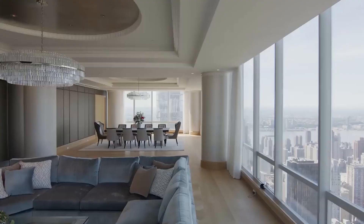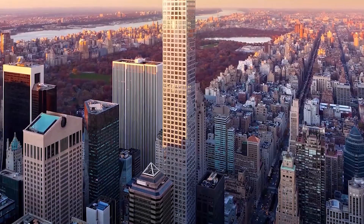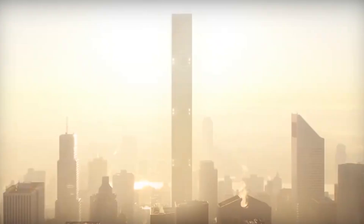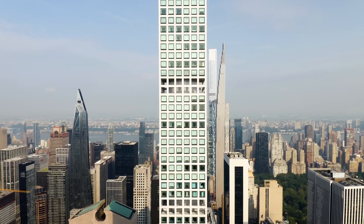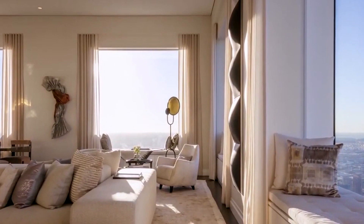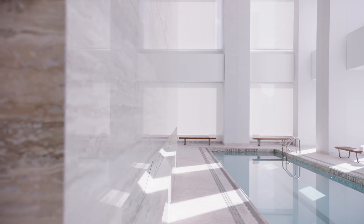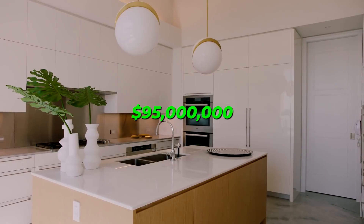Number 6: 432 Park Avenue Penthouse, New York. One of New York City's most sought-after pieces of real estate is part of the 432 Park Avenue building, the tallest and one of the most luxurious in Manhattan. The penthouse, the most magnificent of the 104 condominiums in the building, features high ceilings, 10-foot-by-10-foot windows so that inhabitants can fully enjoy breathtaking views from 1,200 feet in the sky, oak floors, and marble counters.